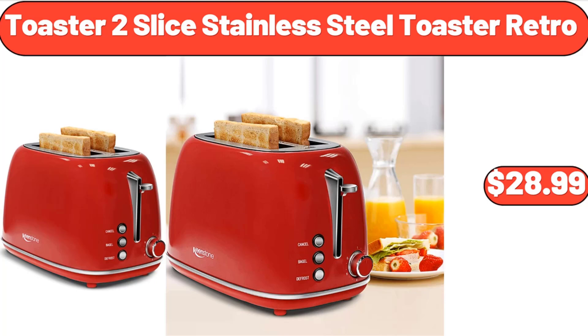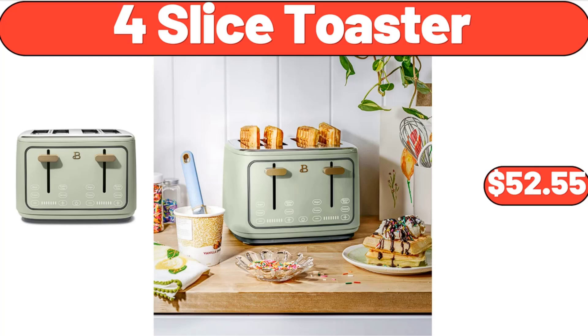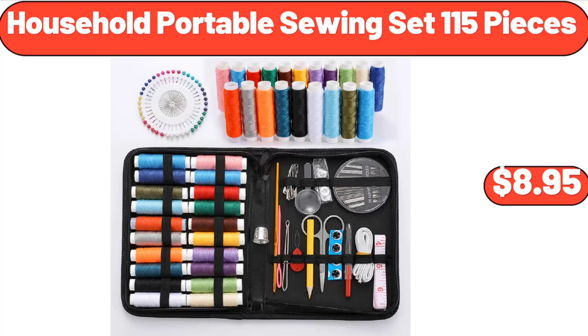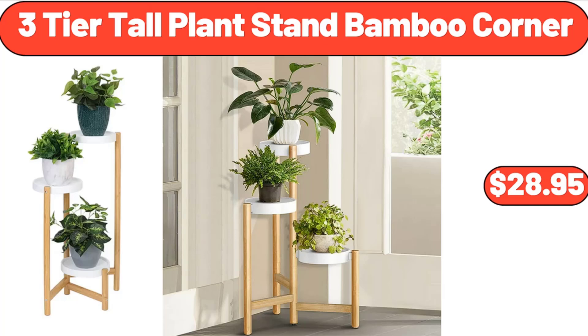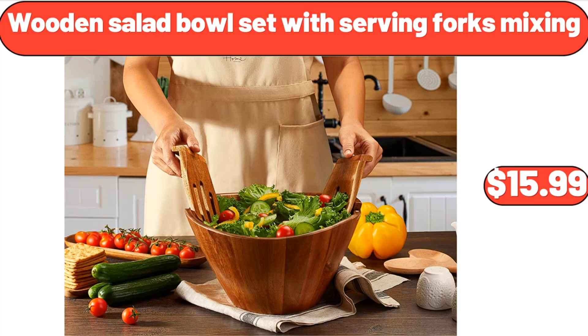Toaster 2 Slice Stainless Steel Toaster Retro, $28.99. Set of 2 Artificial Succulent Plants, $14.85. 4 Slice Toaster, $52.55. Household Portable Sewing Set 115 Pieces, $8.95. 3 Tier Tall Plant Stand Bamboo Corner, $28.95. Kitchen Towels 12 Pack, $21.45.